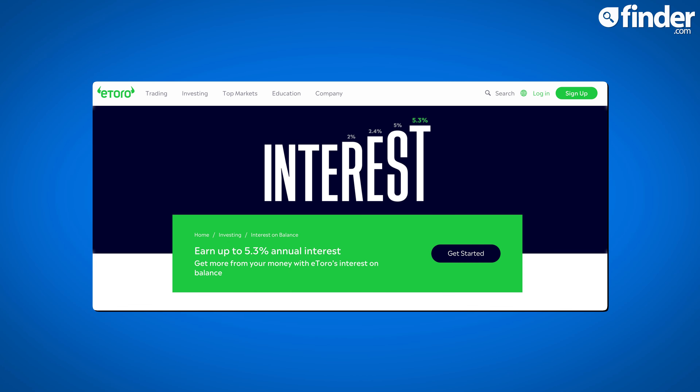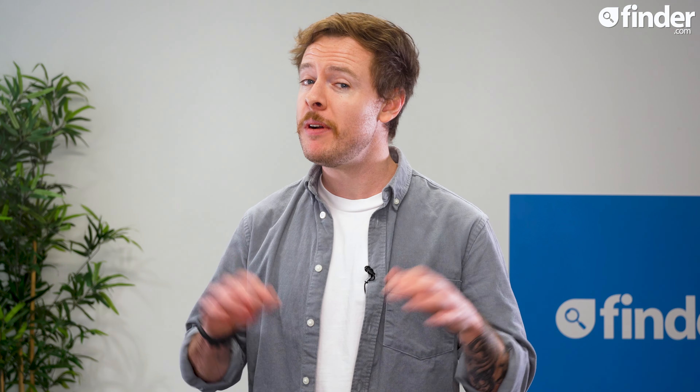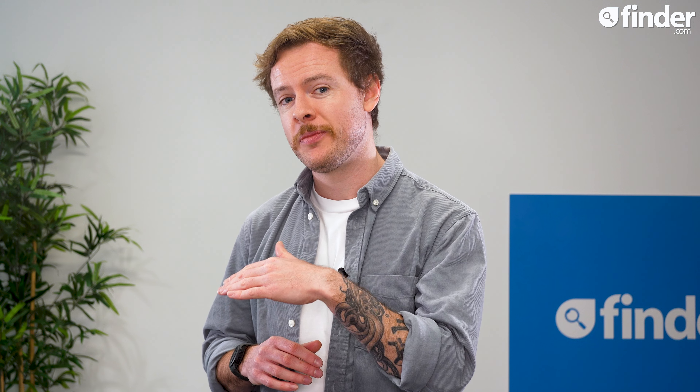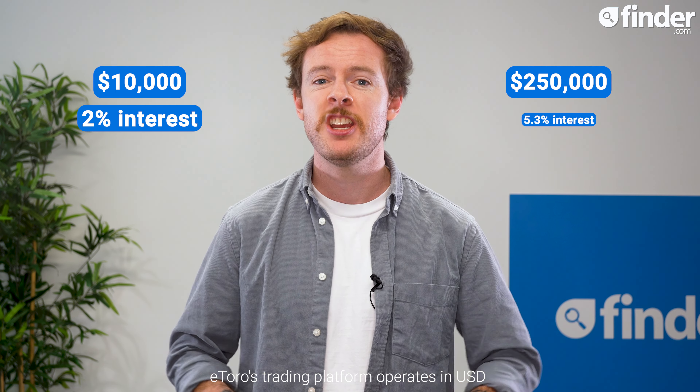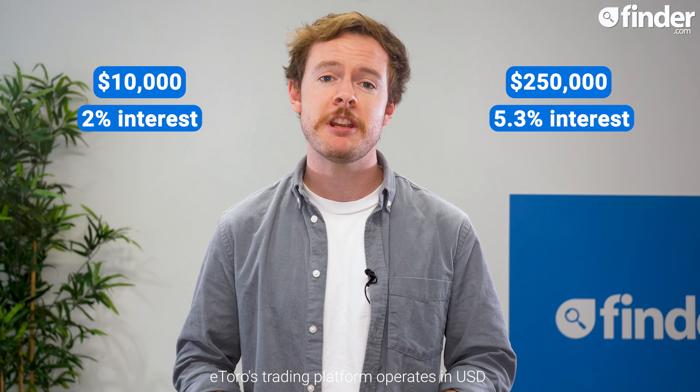eToro has also followed in the footsteps of a number of other platforms offering interest on cash balances. However, it's on a sliding scale. You need a total balance of at least $10,000 to earn 2% interest, and at least $250,000 to earn the upper rate of 5.3%.